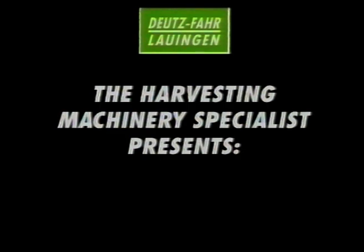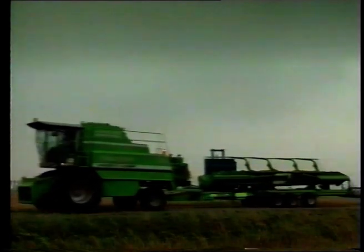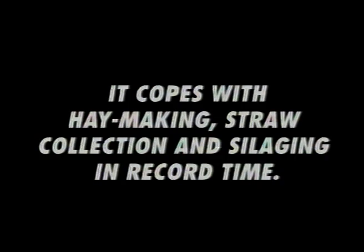The Harvesting Machinery Specialist presents the Deutz-Fahr Power Press, the world's first self-propelled big baler. Its speed is characteristic of our times. This unique power press provides maximum power for baling economy. It copes with haymaking, straw collection and silaging in record time.